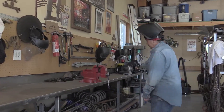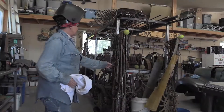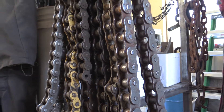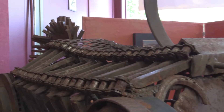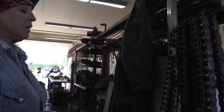I go to a dump and find old springs and chains. This is part of my chain section, and I put them down the legs of horses. I run them down the legs and put them over the backs. I've used a lot of chain.